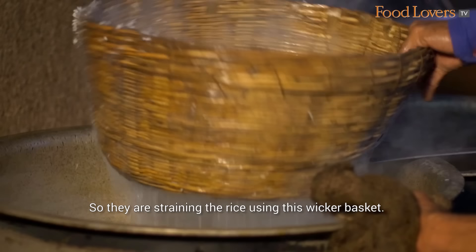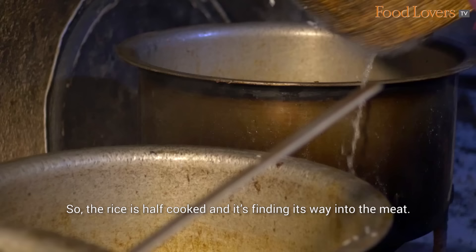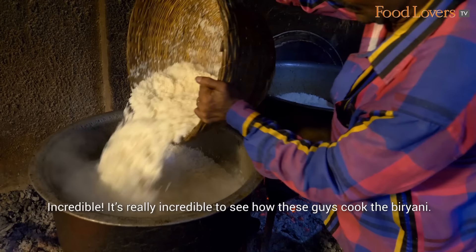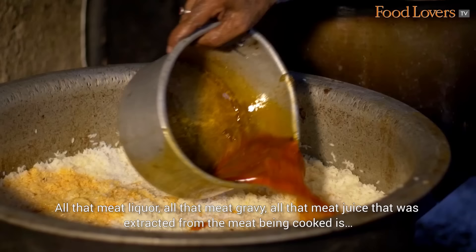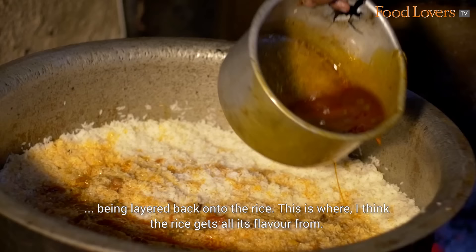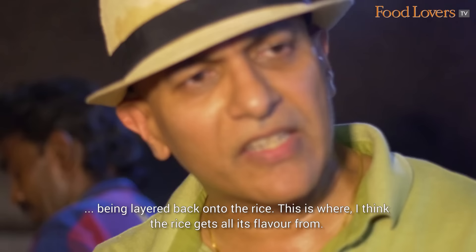They're straining the rice using this wicker basket. The rice is half cooked and it's finding its way into the meat — the rice is being layered on top of the meat. Incredible! It's really incredible to see how these guys cook the biryani. All that meat liquor, all that meat gravy, all that meat juice extracted from the meat being cooked, being layered back onto the rice. This is where I think the rice gets all its flavour from.